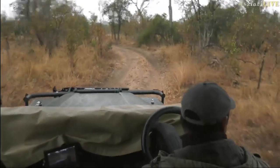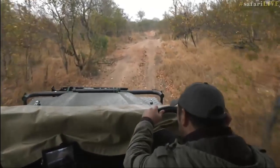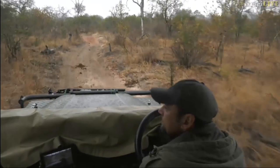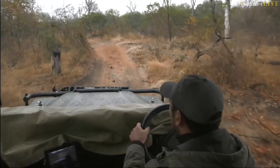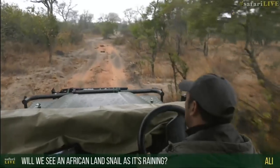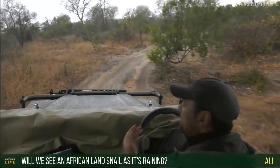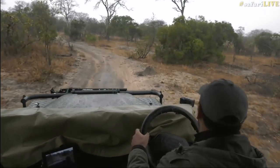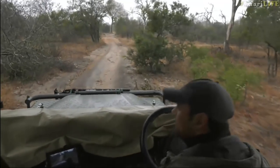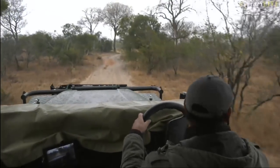I'm not sure where to check this afternoon — just driving around to see if there's any luck with anything. We'll try to check the hyena den. Taylor had some luck there this morning. Ali asked about African land snails — I don't think we'd see them at this time of year; it's mainly in summer. I can't remember if we see land snails in winter — I don't think so. With a bit of moisture there's a possibility, but I don't think this is enough to bring those animals out.